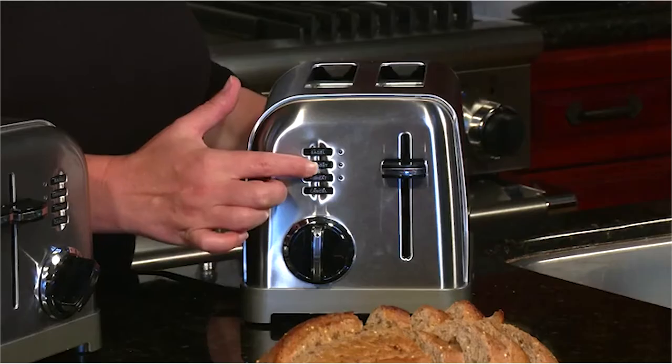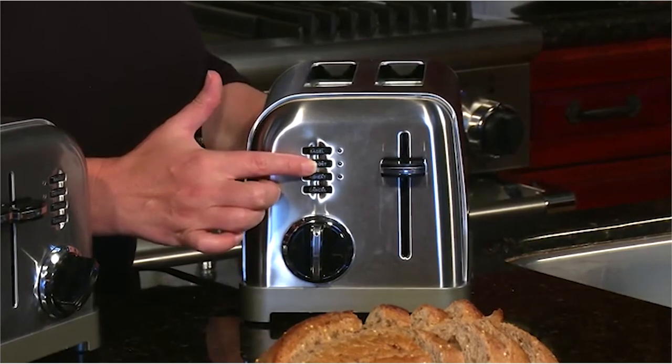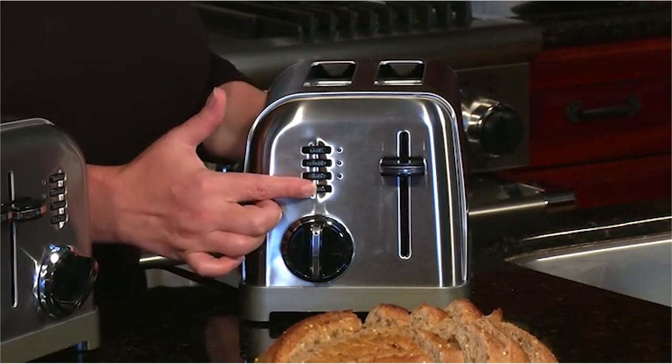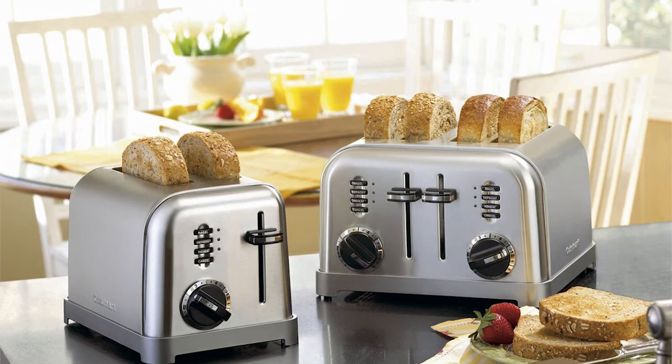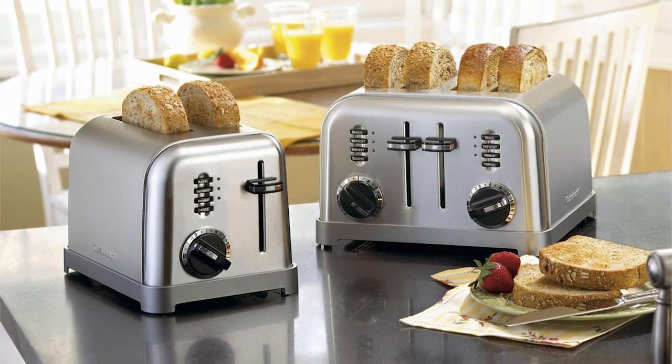The Cuisinart features a smooth brushed stainless housing with polished chrome and black accents. Note that differences in moisture level from one bread to another can result in varying toasting times. For slightly dry bread, use a lower setting than you normally would; for very fresh bread or whole wheat bread, use a higher setting than normal.